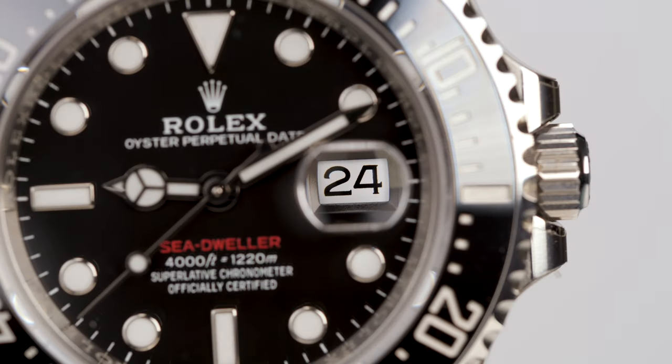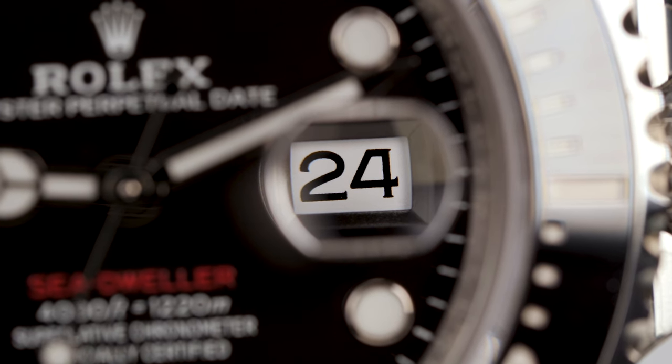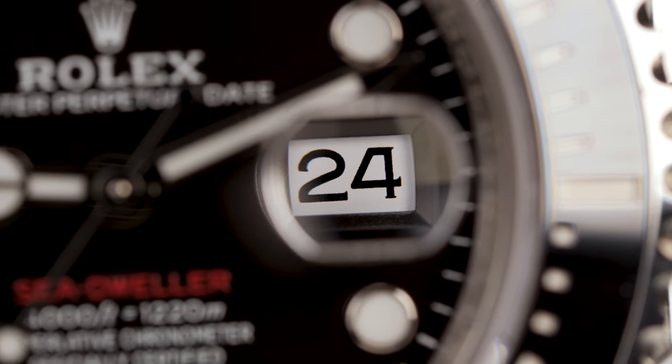The dial is completed with a date wheel at 3 o'clock. This was a very useful function for saturation divers, who could spend days on end in a decompression chamber. The Sea-Dweller was actually the first Rolex dive watch to feature a date function, which surprisingly even predates the Submariner.